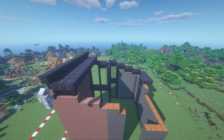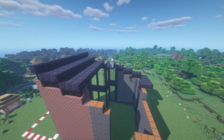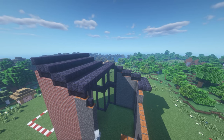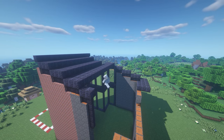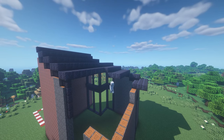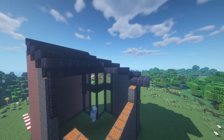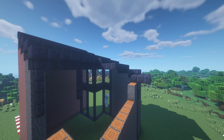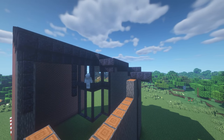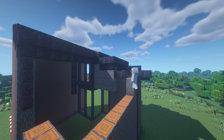Just look at how large the roof area is. Don't forget to place the roof support along the edge of the wall. In this part of the building, the architect decided to place a large balcony area with large windows. Don't forget to place the roof.